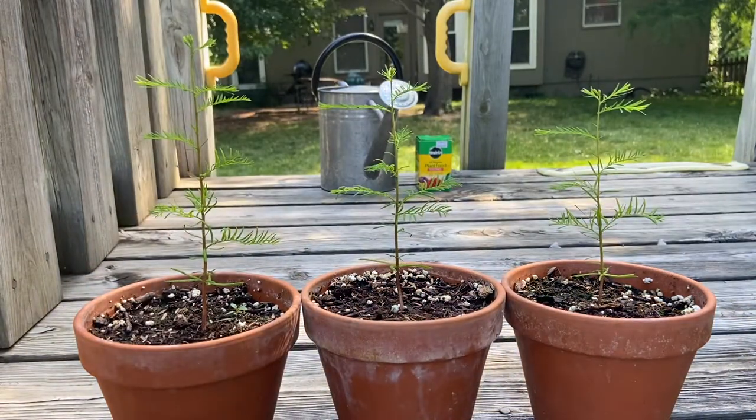I'm going to show you guys some pictures of these seedlings when they were a lot smaller, and also some pictures of mature bald cypresses that live around my neighborhood.